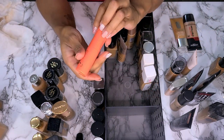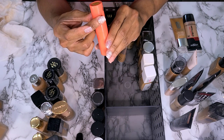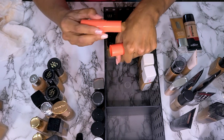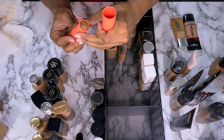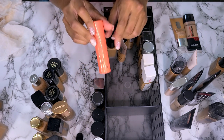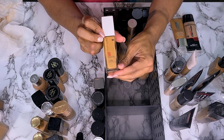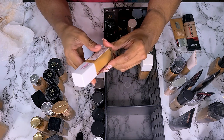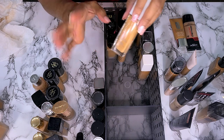This is the Juvia's Place Foundation Stick in Namibia. This is more of a contour shade than a foundation shade, so I'm going to put this with my contour bronzers. This is the Maybelline 24-Hour Foundation in shade 330 Toffee. I'm not going to wear this — it's way too light and it's matte.